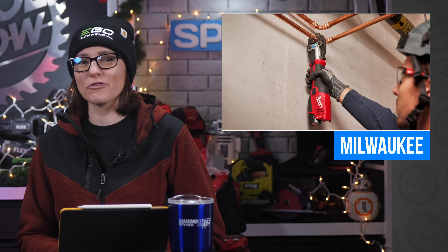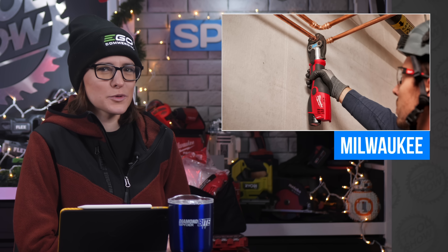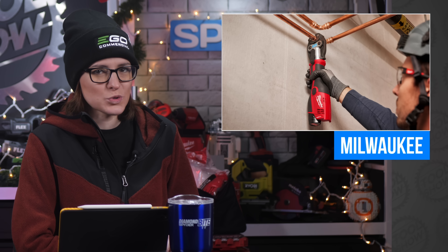Before we get into the Best Tool videos of the week, Milwaukee surprised us with one more thing as we roll into this holiday season with a new expansion of their Force Logic Press Tool category.